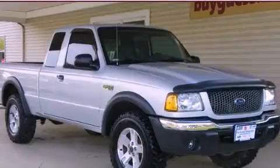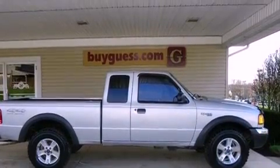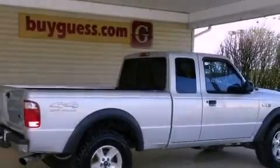This is a 2002 Ford Ranger, made for the job site, the trail, and the town. It has a six-cylinder engine, an automatic transmission, and four-wheel drive.